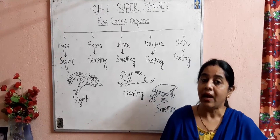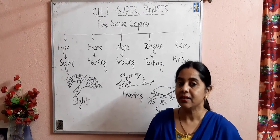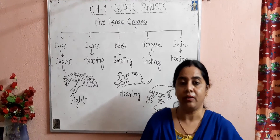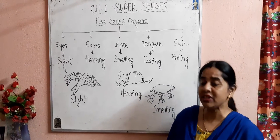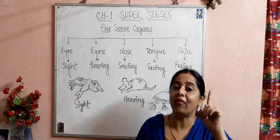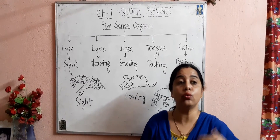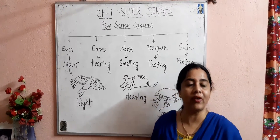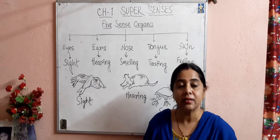When a group of tissues combine together and perform a particular function, that forms an organ. Different organs combine to form an organ system. In a living body, there are different types of organ systems. Among them, there are some special organs known as sense organs. These sense organs are connected with our brain and help us know about the outer world. They act as windows of our bodies, giving us knowledge about the happenings in our surroundings.